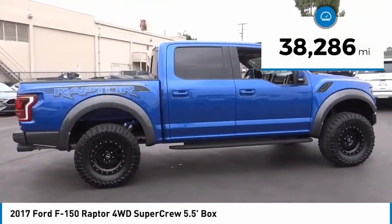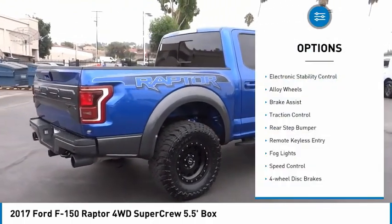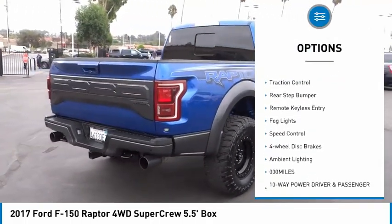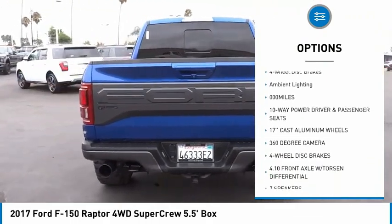This vehicle has less than 40,000 miles. Here are some of this vehicle's great options: electronic stability control, alloy wheels, brake assist, traction control, rear step bumper.